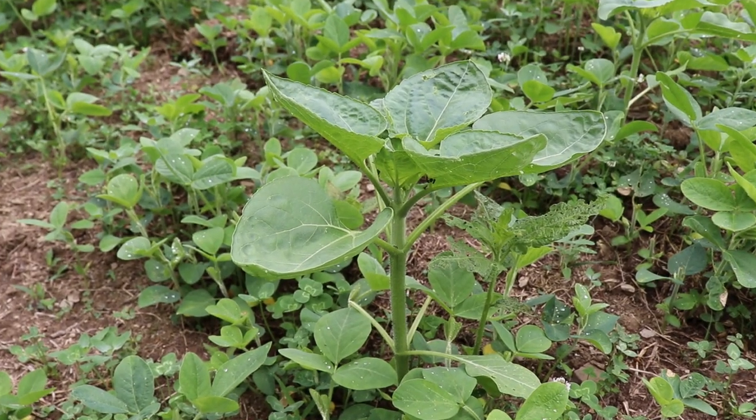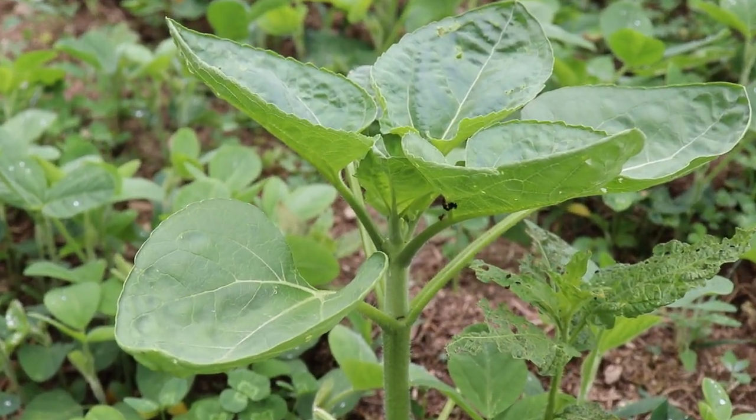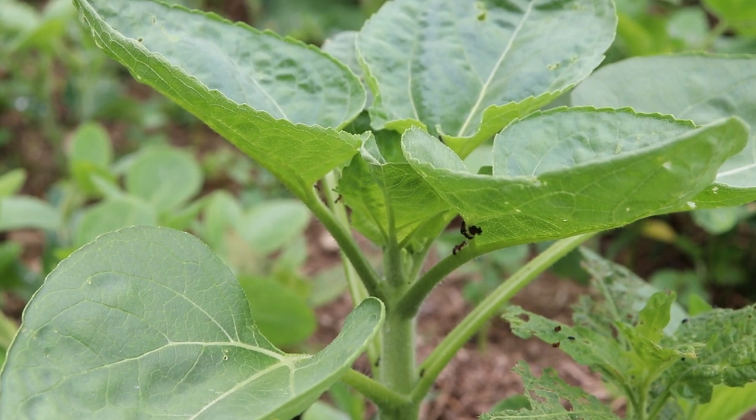If you wanted to spray corn, you can. The Antler Grow is absorbed through the leaves — it has a sticker and surfactant — so when you spray the leaf it can't be washed off. It gets absorbed through the plant and goes down into the roots, throughout the entire plant, making the corn thrive. Anything that you spray will thrive.